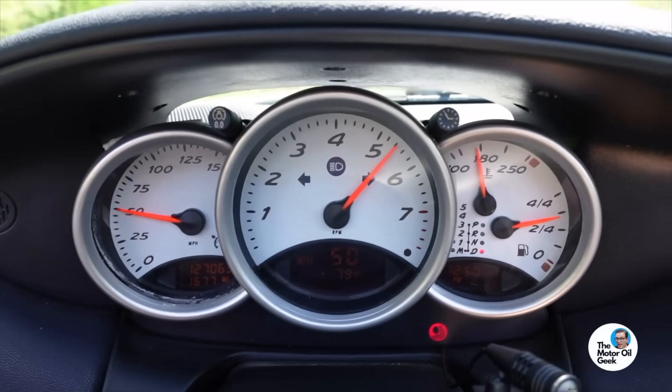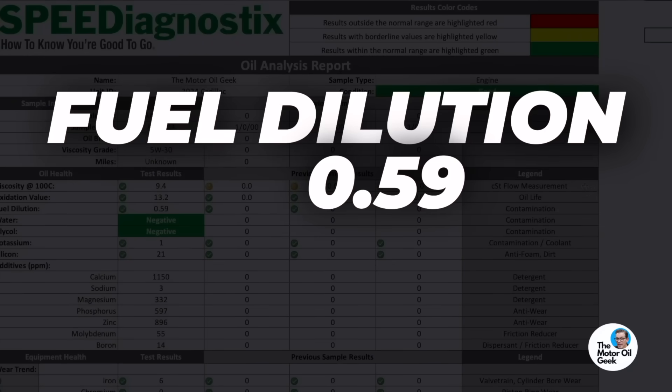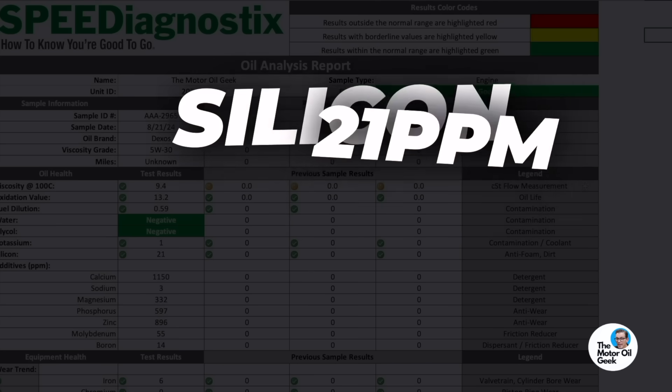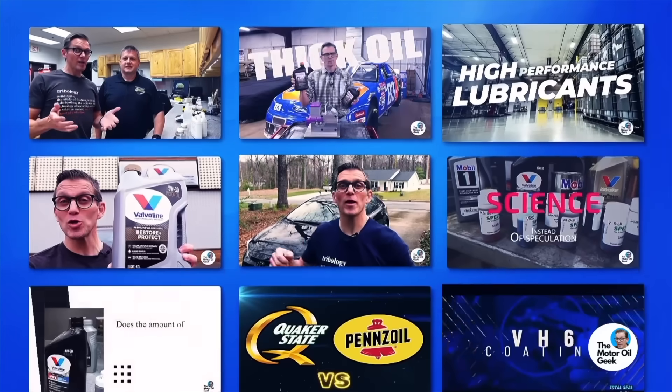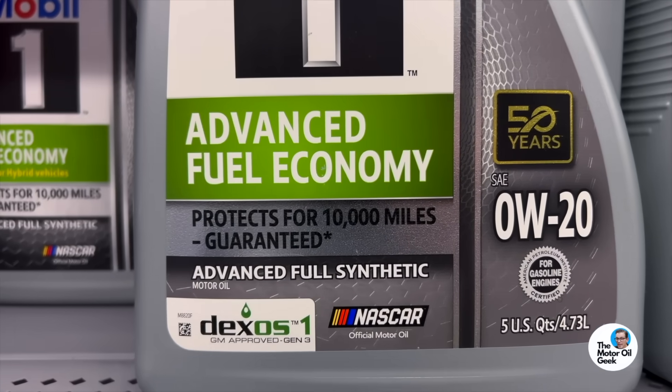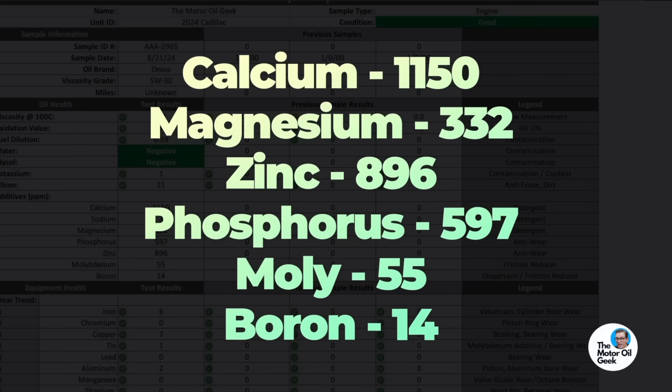I'm not saying you should go over the oil life indicator — I'm just saying this tells you accurately how far you can go safely. Fuel dilution is less than 1% — that's excellent. Silicon is 21 parts per million. Interestingly, when we took that sample there was a lot of dust and sand under the hood, so 21 ppm silicon is not surprising. Now let's look at that additive package — this fits the profile from the making motor oil video. It fits the profile of an API SP / GM Dexos 1 Gen 3 oil: the calcium level, magnesium, zinc, phosphorus, and molybdenum all fit that profile spot on. So we know they're using the right kind of oil.